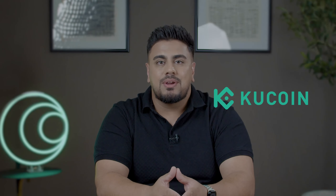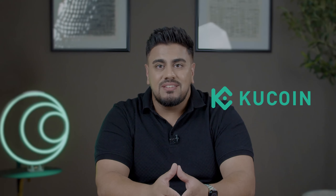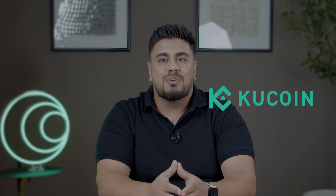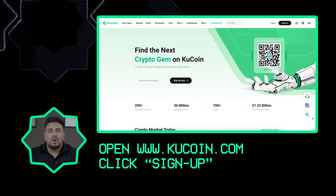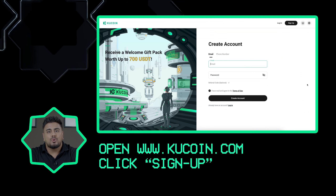We will be using KuCoin as our example exchange for this lesson, a platform renowned for its reliability and user-friendly interface. Step one: accessing the exchange. To start, open up KuCoin's website or mobile application. Always make sure that you're on an official KuCoin platform to ensure the security of your personal information and funds.